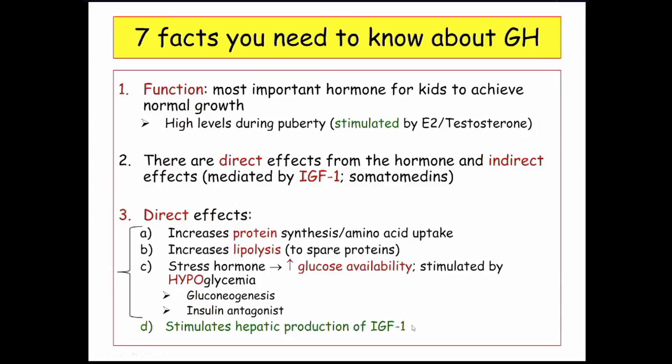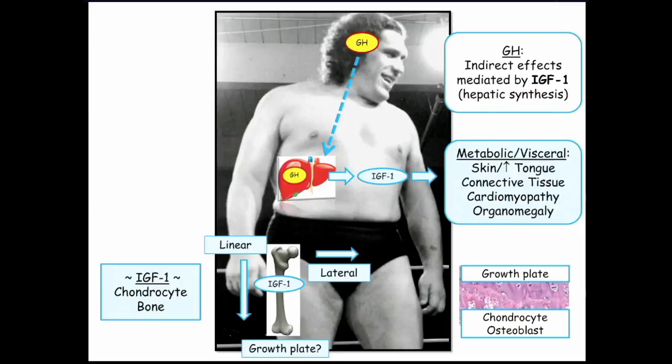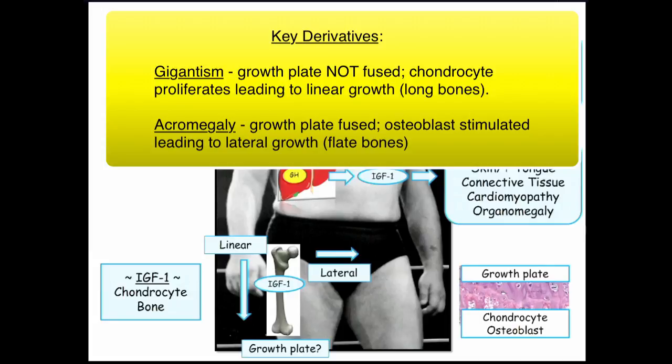Looking at a visual summary of the direct effects of growth hormone: muscle growth, IGF-1 stimulation, insulin antagonism, and enhanced lipolysis to protect muscle. For the indirect effects coming from IGF-1: IGF stimulates the chondrocyte for linear growth. In adults where the growth plates have fused and you can no longer stimulate chondroblasts, you can still stimulate osteoblasts, especially on flat bone. So a young patient with open growth plates will have increased linear growth from the combined effect of growth hormone and IGF-1 stimulating chondrocytes.